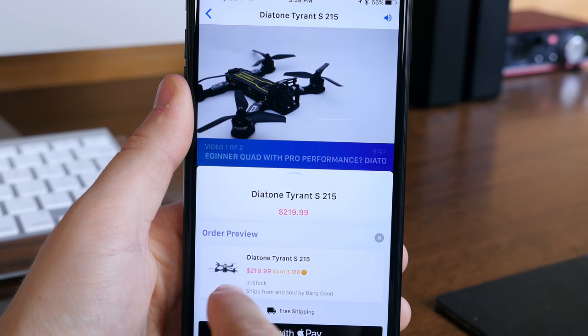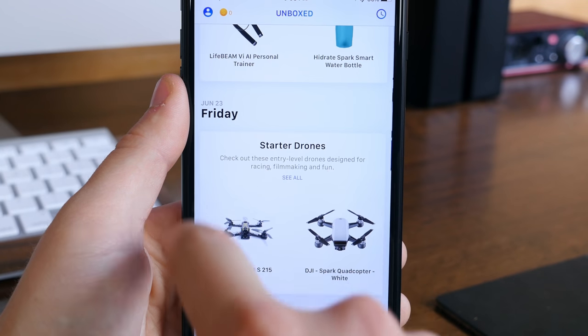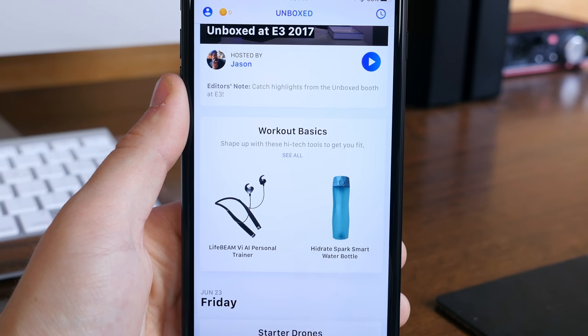After you're done watching your favorite expert's video, there will be a link to check out the product on Amazon, and you can actually buy that product via Apple Pay. It's a pretty sweet app and it's very well developed, so props to the developers. Everything works very smoothly.